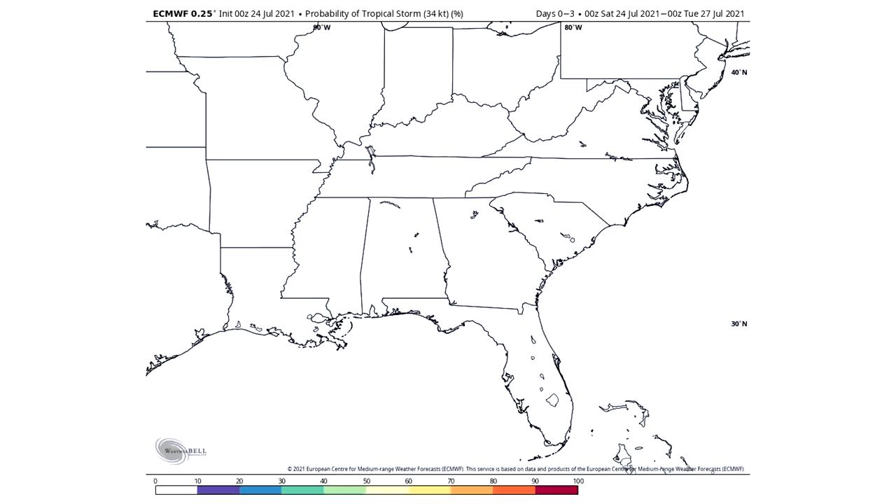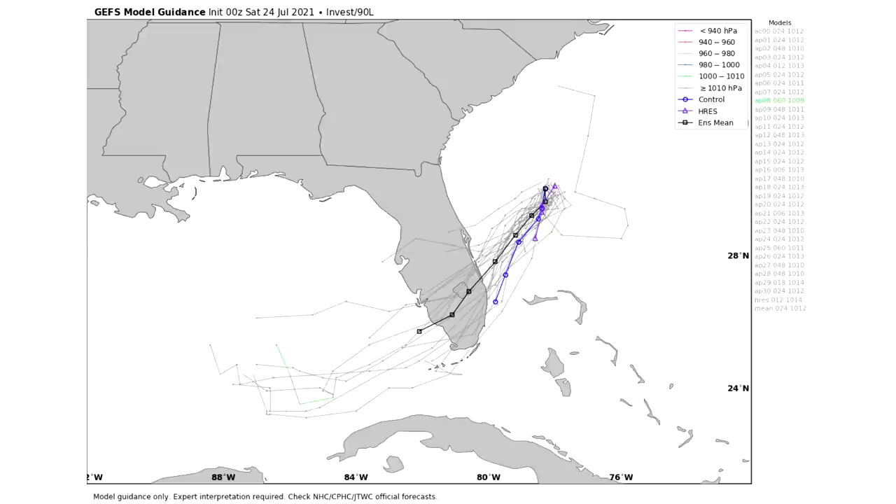Now we finally have spaghetti model guidance to look at. Here is our GFS Ensemble spaghetti model guidance, and as of last night, it expects this one to head generally southwest. It had headed a lot further southeast than originally anticipated, so I'm curious to see how this changes with the 12Z update. This model has it going to the southern portion of Florida, which would be an especially bad scenario because if it enters the Gulf very far south, it's going to have more time over those very warm Gulf waters, leading to good development for tropical systems.